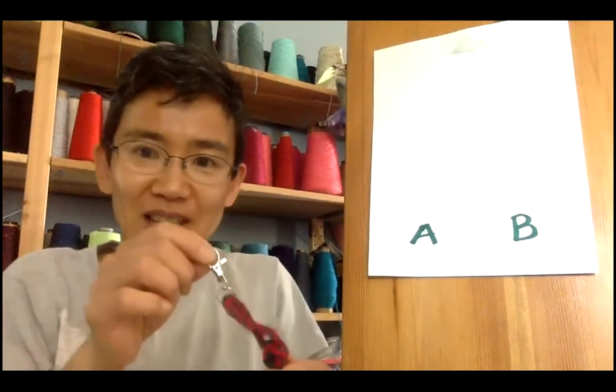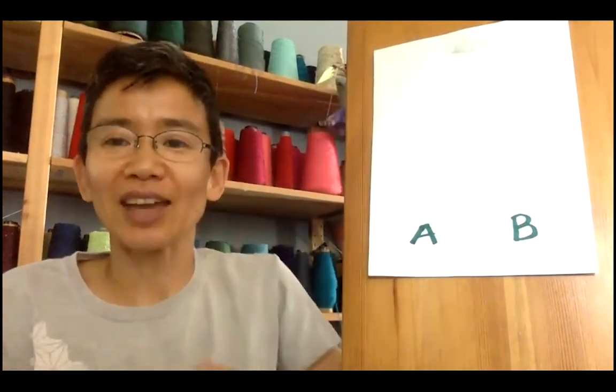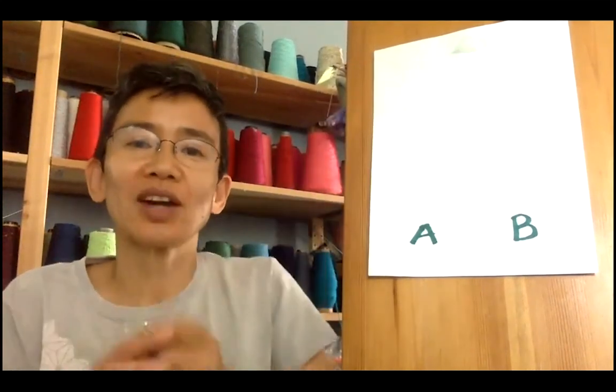This is Kano Musubi — musubi means knotting in Japanese. Congratulations! You learned a Japanese art form: kumihimo braiding and Kano Musubi knotting. Thank you so much. Keep braiding and knotting. Goodbye!